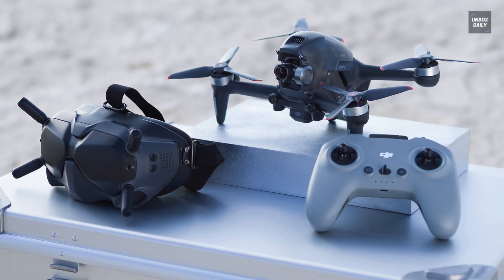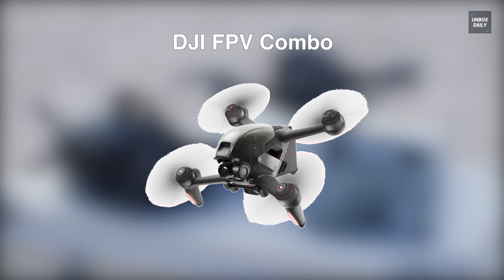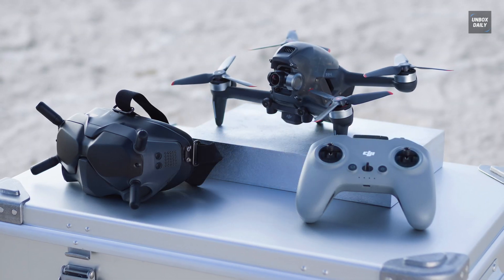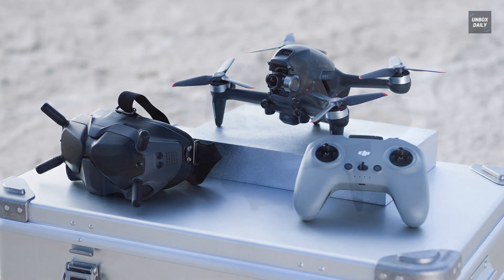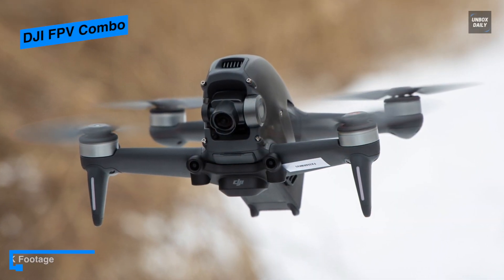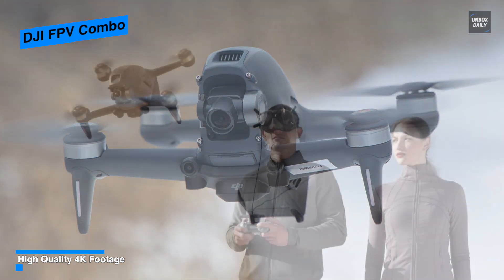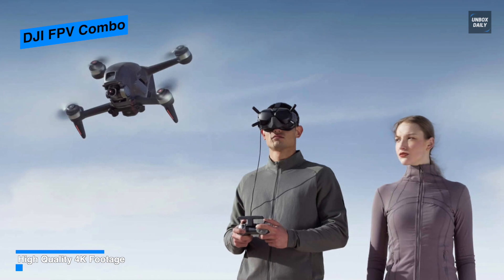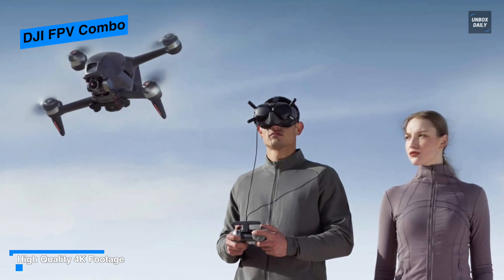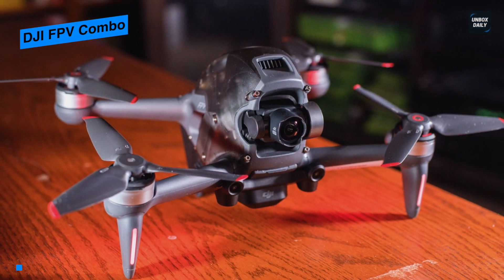Our list begins with the DJI FPV Combo. Equipped with color customizable front LEDs and drone arm lights, this FPV drone can look the way you want while providing essential lighting to alert others of the drone's presence. It uses a bundled FPV Goggles V2 to let you get a first-person view, and the onboard 4K 60 frames per second gimbal camera can send low-latency video to your goggles for a near real-time experience.